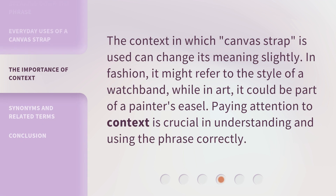The context in which 'Canvas Strap' is used can change its meaning slightly. In fashion, it might refer to the style of a watch band, while in art, it could be part of a painter's easel. Paying attention to context is crucial in understanding and using the phrase correctly.